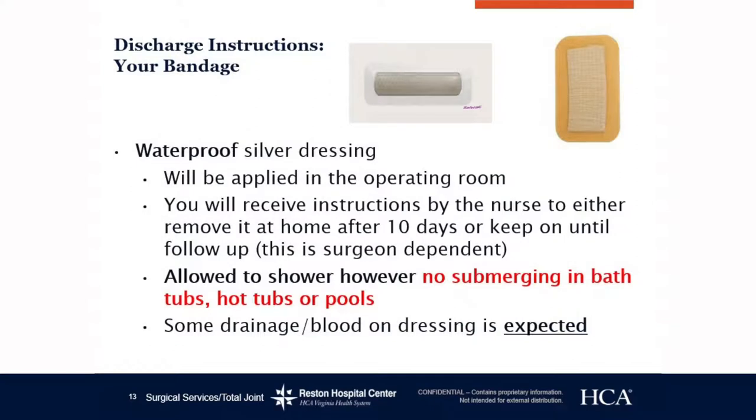Discharge instructions. You will have a waterproof dressing, which means you'll be able to get in the shower when you get home. However, we do not want you to submerge this dressing — no bathtubs, hot tubs, or pools. Instructions on whether to remove it after a certain day or leave it on until your follow-up appointment will be written down for you. It is normal to have drainage on this dressing, as these dressings are designed to absorb any drainage on top of your incision site. If you have any concern about your dressing, feel free to send me a picture to my email and I can advise whether you need to follow up with your surgeon's office.